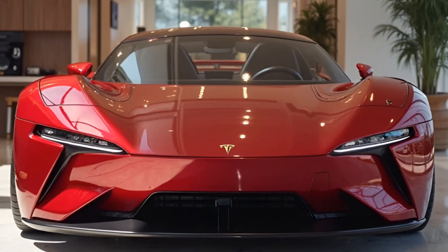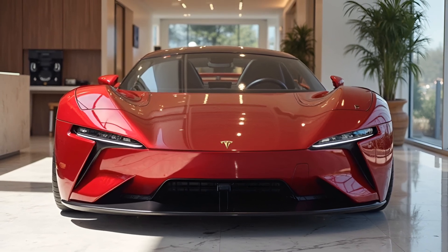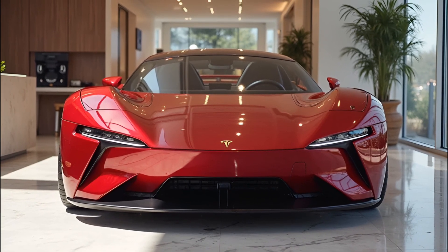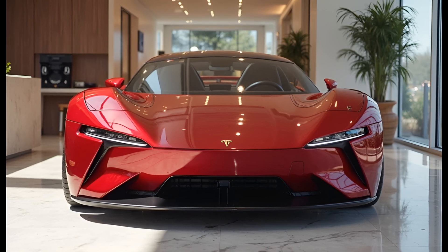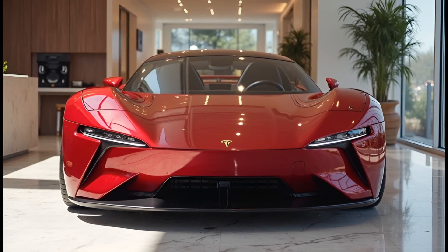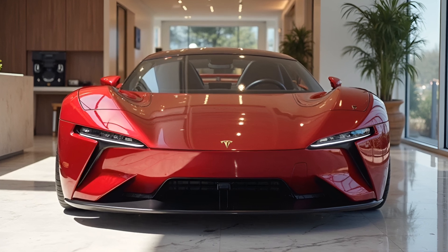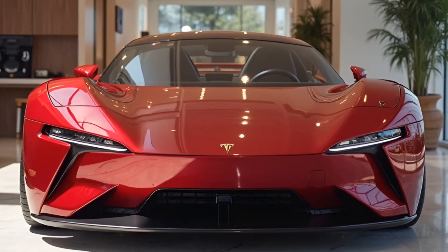Price: With all its cutting-edge features and unparalleled performance, the 2026 Tesla Roadster is anticipated to be priced at approximately $200,000, with a potential limited edition variant that may exceed this mark. Given its performance capabilities and luxury positioning, the Roadster is expected to attract a niche market willing to invest in the future of electric performance.